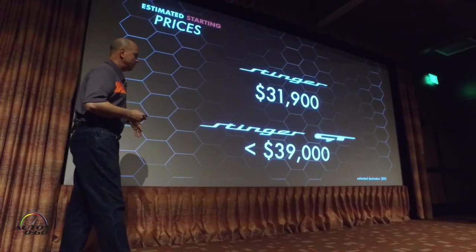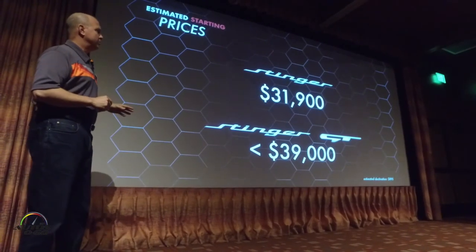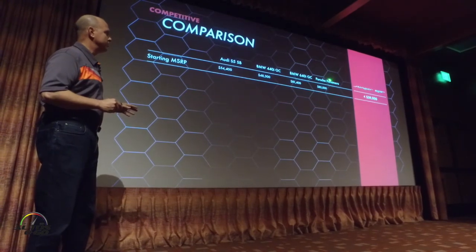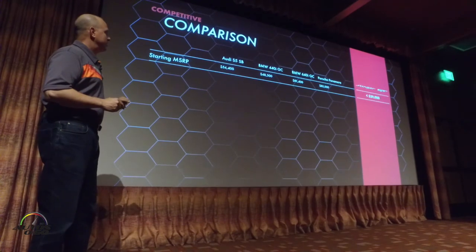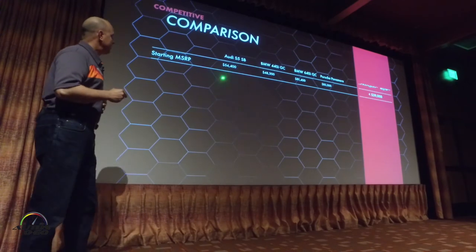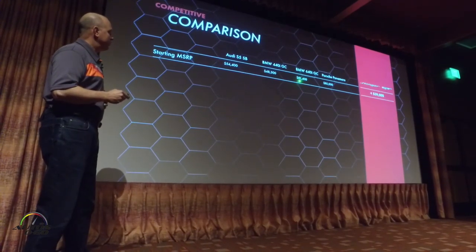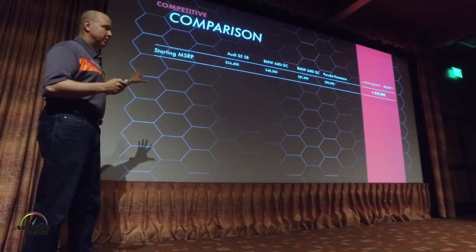We'll have a whole list of all the detailed prices. Just to put this in perspective, this is a comparison of those reference vehicles. The V6 at $39,000 — the next closest vehicle is the 440, which is almost $10,000 higher at $48,300. The Audi is at $54,000, the BMW 6 Coupe is at $81,400, and the Porsche Panamera starts at $85,000. So that's just on a base price.